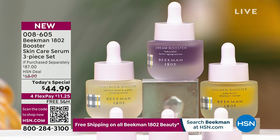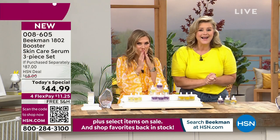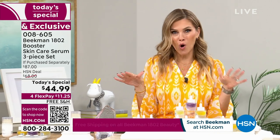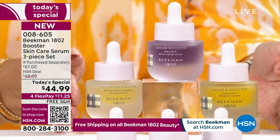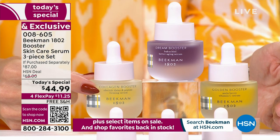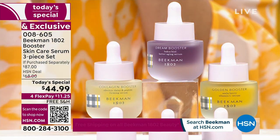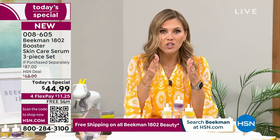This might be one of the most important Today's Special values we've ever done. This is the last and final skincare Today's Special we're doing all year from Beekman 1802 - this is the moment you say yes to better aging. You're dropping collagen, dream booster, and golden booster. If you pick the assorted collection, you're getting a bottle of each. Locking it in on auto ship means you get that Today's Special price every 30, 90, or 150 days - whatever you want.